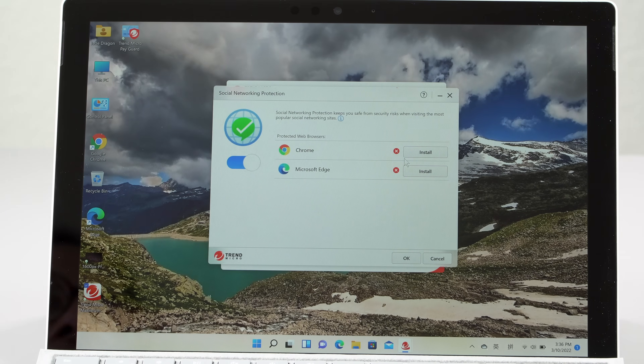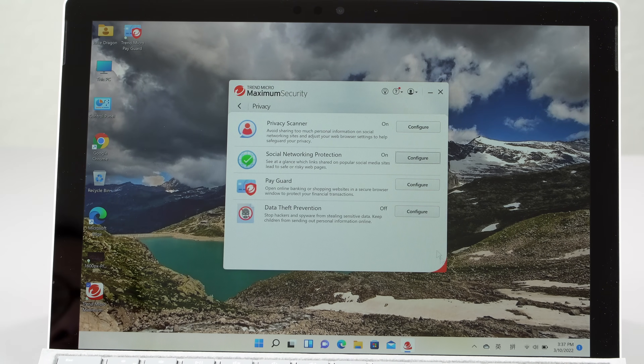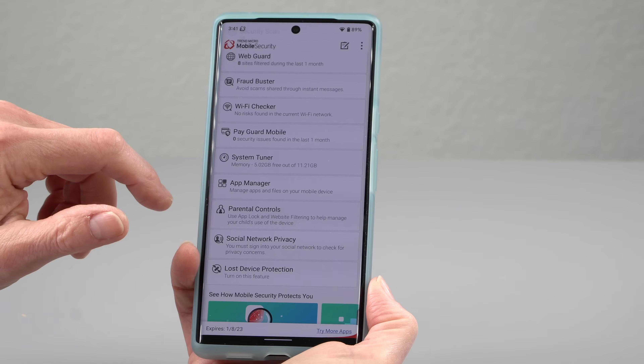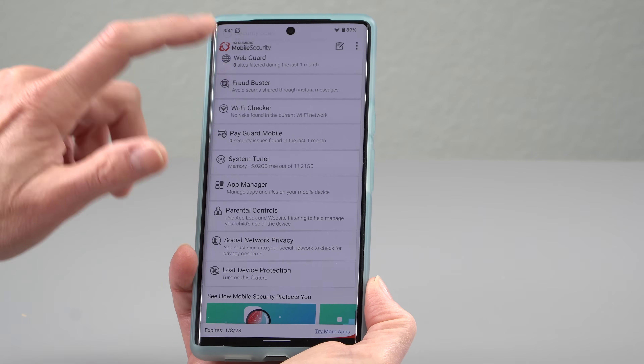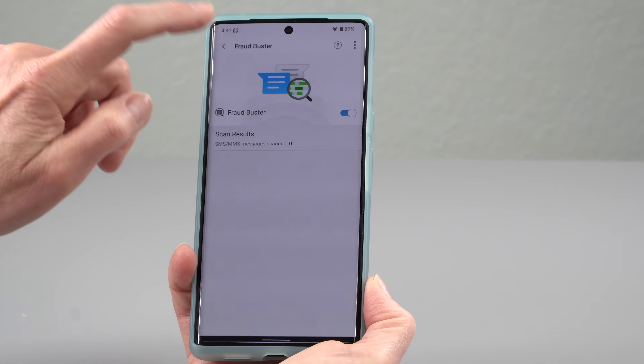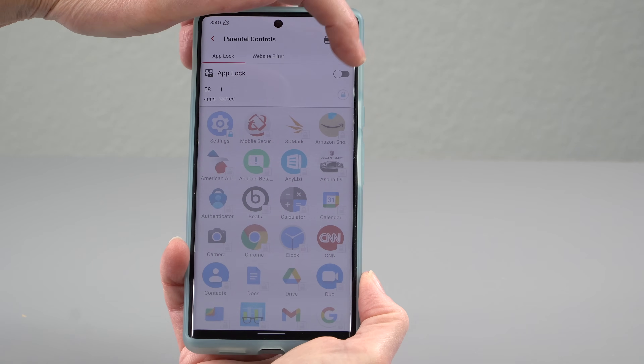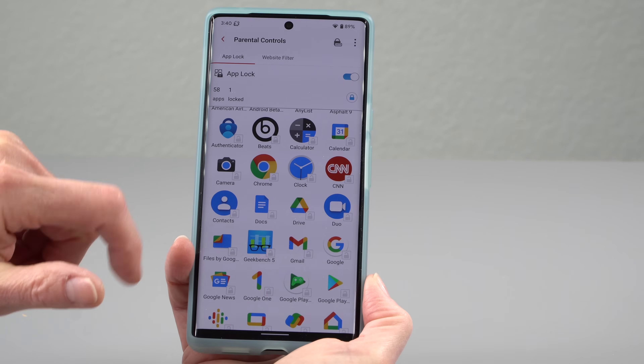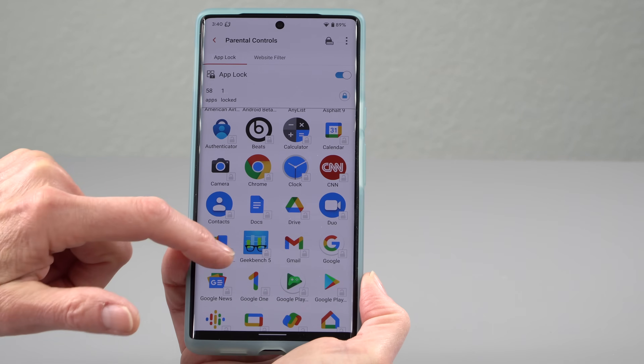On any of these platforms, you get a password manager in addition to lightweight virus protection. And on your phone, there are handy things like rogue text message protection — we all get those spammy texts with very iffy links now.